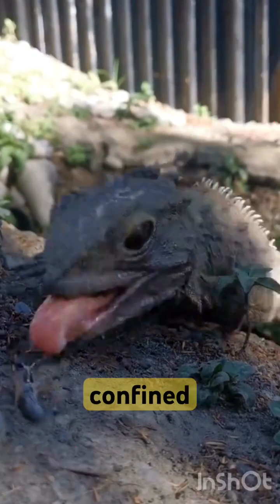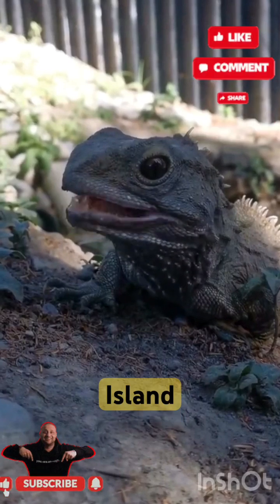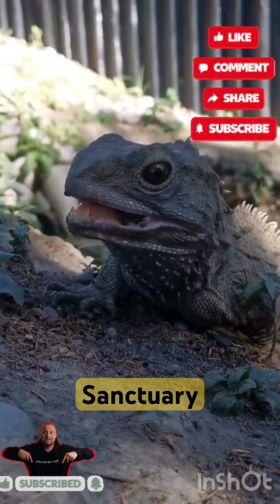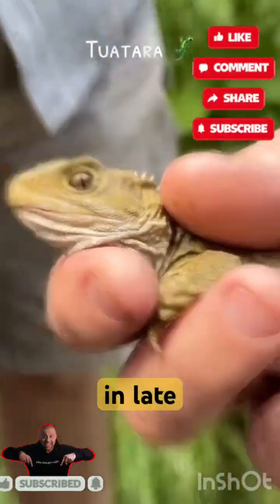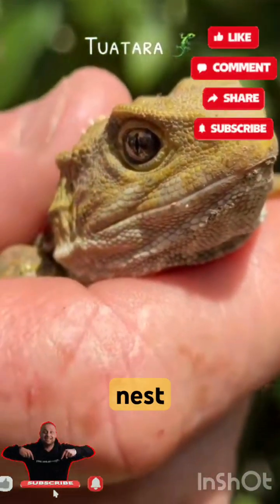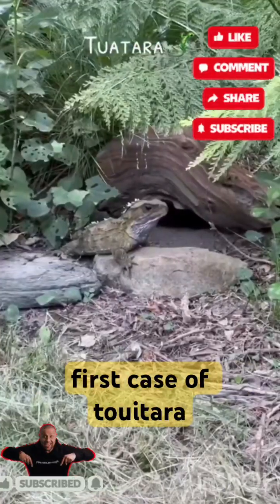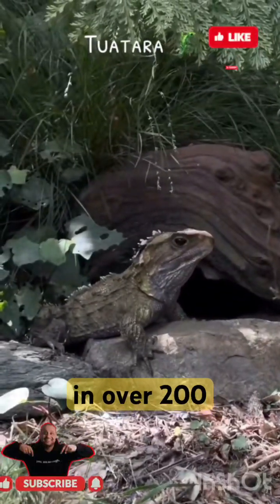Until the first North Island release into the heavily fenced and monitored Karori Wildlife Sanctuary — now named Zealandia — in 2005, tuatara had no mainland presence. During routine maintenance work at Zealandia in late 2008, a tuatara nest was uncovered, with a hatchling found the following autumn. This is thought to be the first case of tuatara successfully breeding in the wild on New Zealand's North Island in over 200 years.